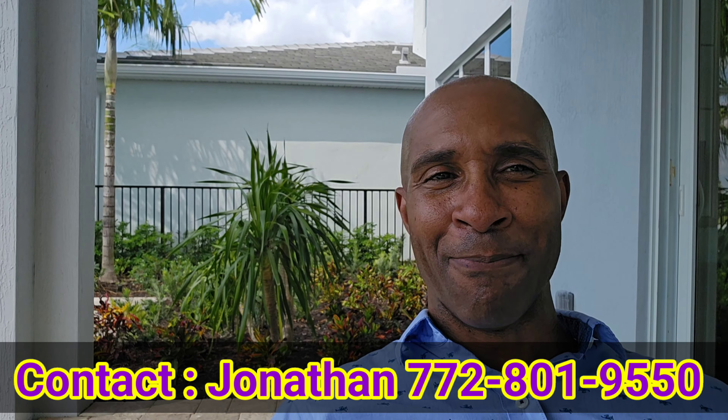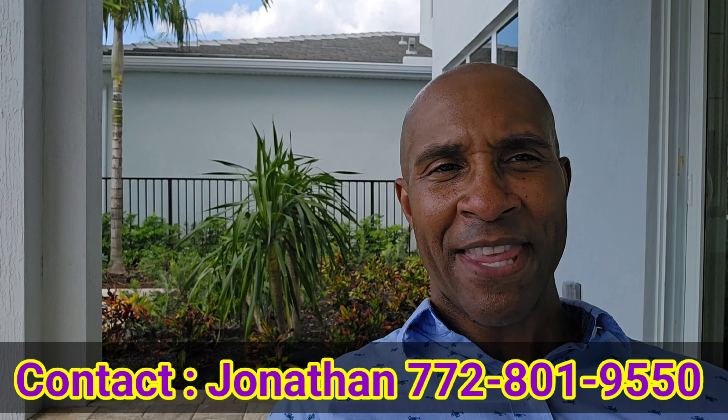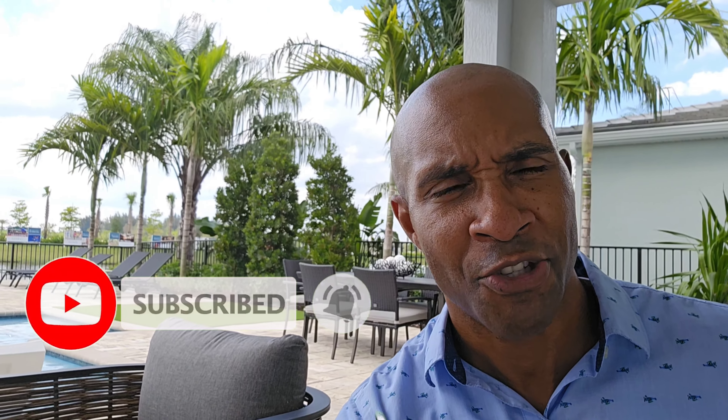My name is Jonathan BJ Hayes, local realtor here in beautiful Port St. Lucie, Florida. Thank you once again for returning back to the home of Port St. Lucie real estate. As always, make sure you subscribe to the channel, share the videos, like the videos, and tell a friend about the wonderful things going on here in beautiful Port St. Lucie, Florida. So today we are going to look at the Wynn model. As I mentioned, it's two stories, and to me it's just gorgeous — let me know if you think the same.